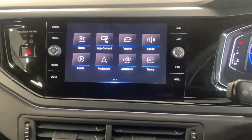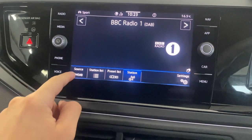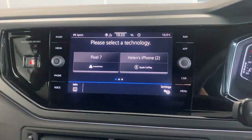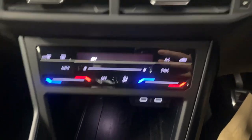In the middle we've got the multimedia system, which includes the built-in Discover navigation system. We've also got the radio — FM and DAB — and Bluetooth audio connection. On the opposite side we've got the wireless App Connect, so you can connect via Android Auto or Apple CarPlay depending on what kind of smartphone you've got.